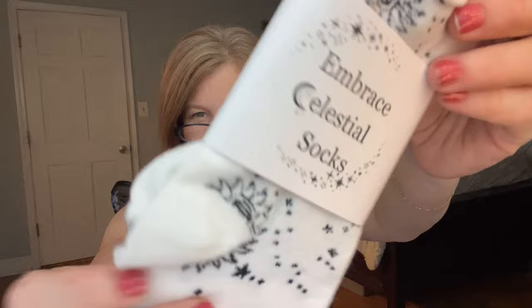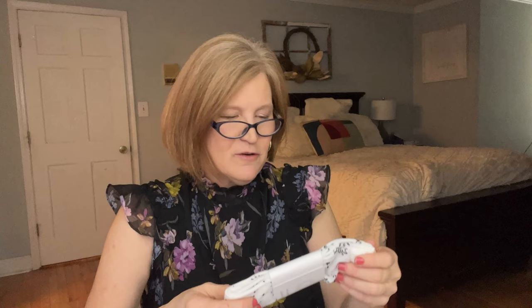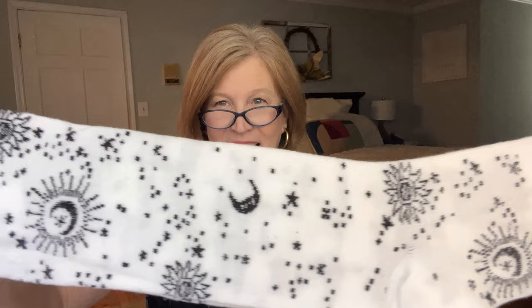Keeping on the celestial theme, we have the Embrace Celestial Socks and I really like these. I never wore fun socks very often before I went back to work, but now I wear sneakers and long pants and I usually have a fun pair of socks — nobody else knows but me. I like that these are white. Aren't they fun and cute?